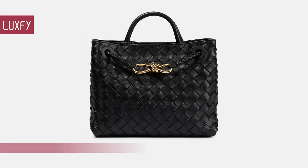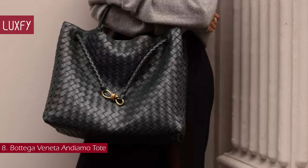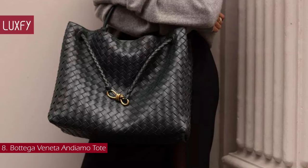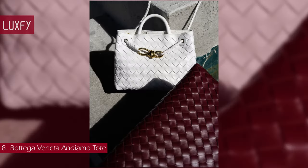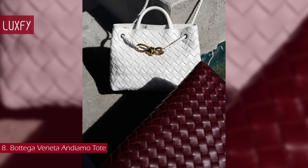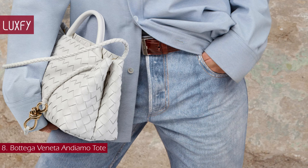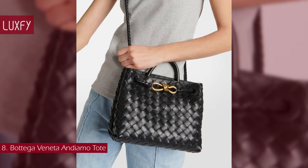Number 8: the Bottega Veneta Andiamo Tote. Introduced in Matteo Blasi's Summer 2023 collection, the Andiamo is the new icon of the house. The name Andiamo — meaning 'let's go' in Italian — embodies the spirit of the bag, a tribute to going places and the concept of craft in motion. The bag features a timeless intrecciato silhouette woven by hand. A metal knot adorns and fastens the sliding braided straps, allowing adjustment over the shoulder or across the body, giving the bag a soft, tapered volume. It will fit all your everyday essentials and is the ultimate expression of quiet luxury. This tote will continue to be super popular for years to come and will not go out of style. The small Andiamo is sold for $4,200.